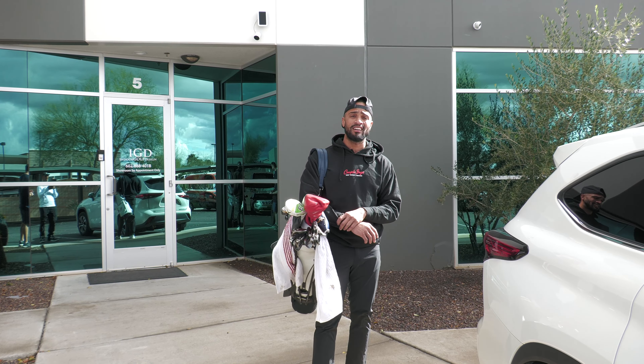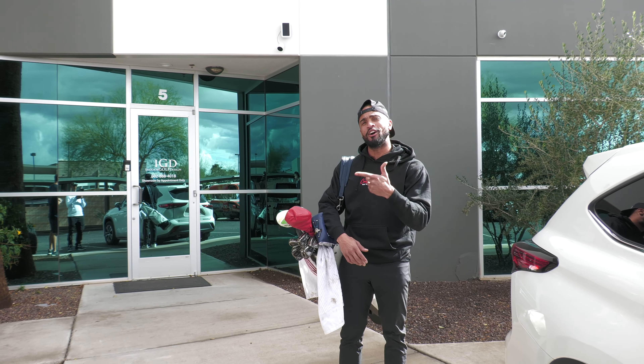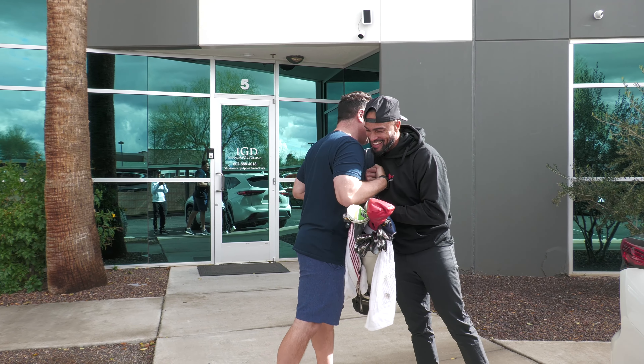We're not trying to make any noise out here today, but I'm out here in Scottsdale, Arizona with my boy Golf Authority Paul Levittor. Hey, how you doing baby? So where we at today?